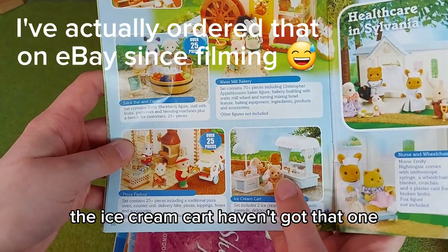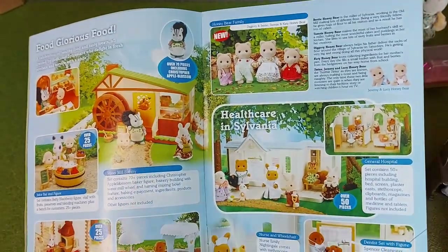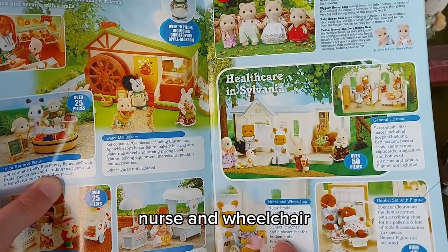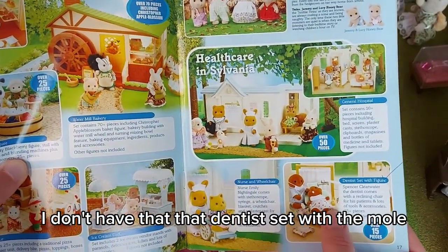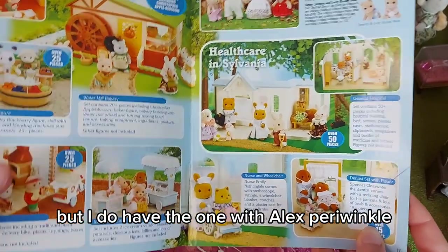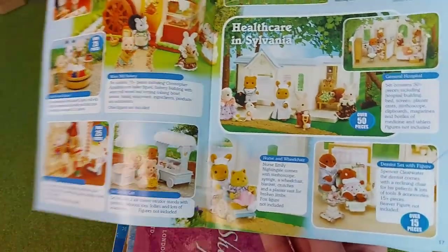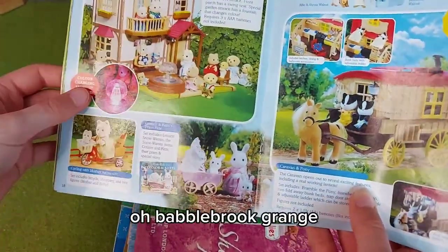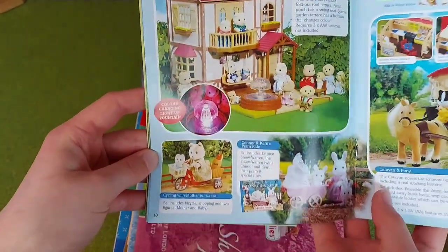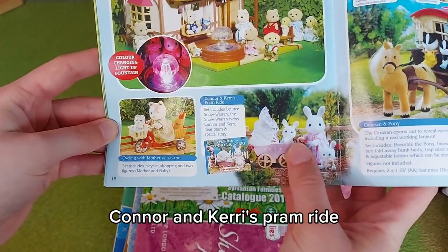The ice cream cart — I haven't got that one. The honey bear family — another one of my first families. Then we have the hospital nurse and wheelchair; I don't have that. The dentist set with the mole — I do have the one with Alex Periwinkle though. Babble Brick Grange — that's the one I've just got from Jackpatch. Cycling with Mother — another one of my first sets. Cotter and Kerry's Pram Ride.